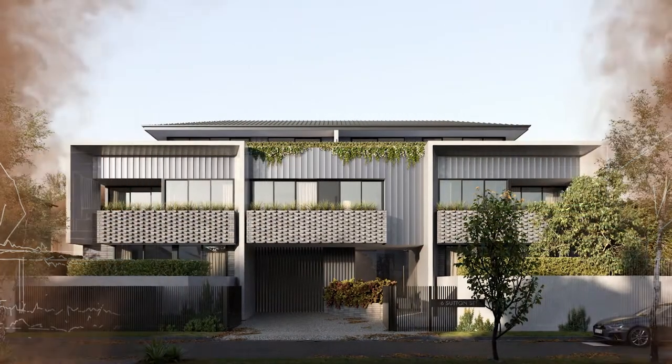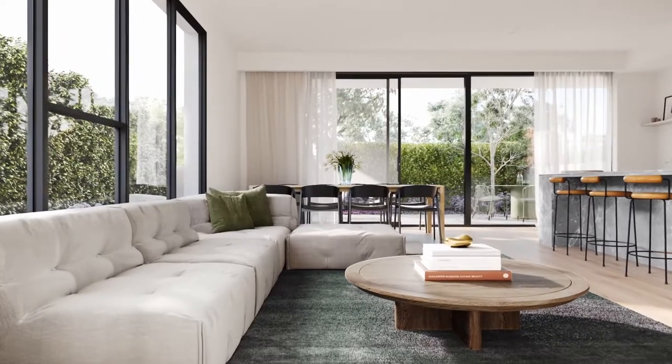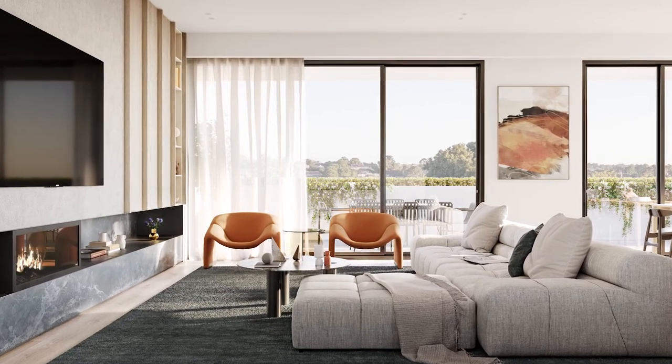The facade in its contemporary manner utilises face brickwork, rendered surfaces, and a standing seam cladding. The ground floor apartments enjoy courtyards, and on level one you have great views. The apartments have access to northern light.